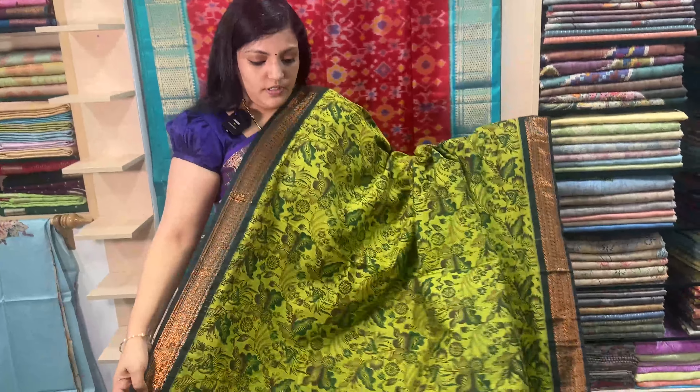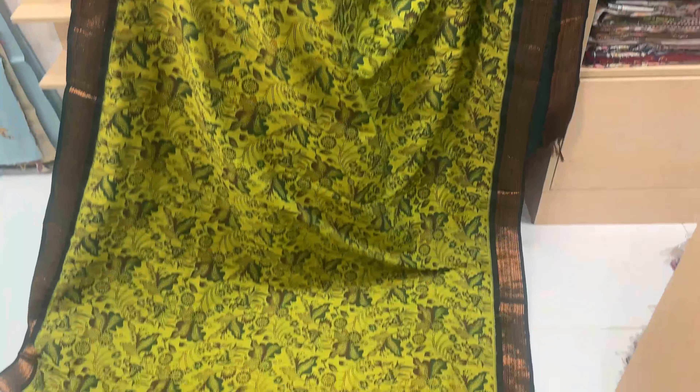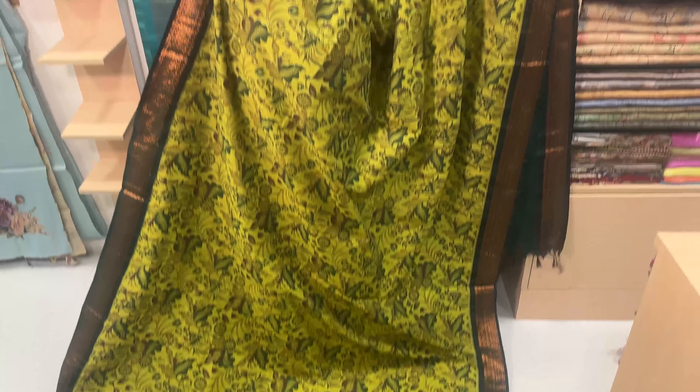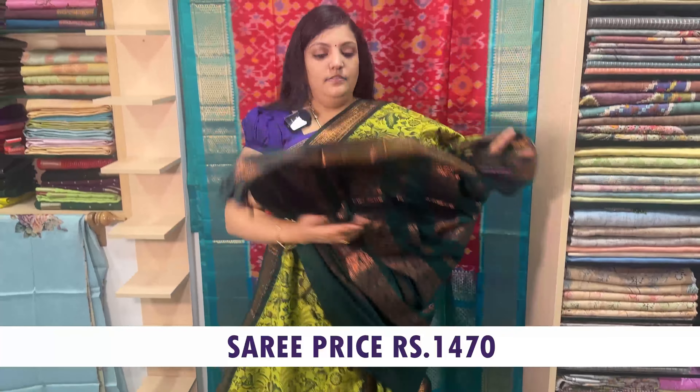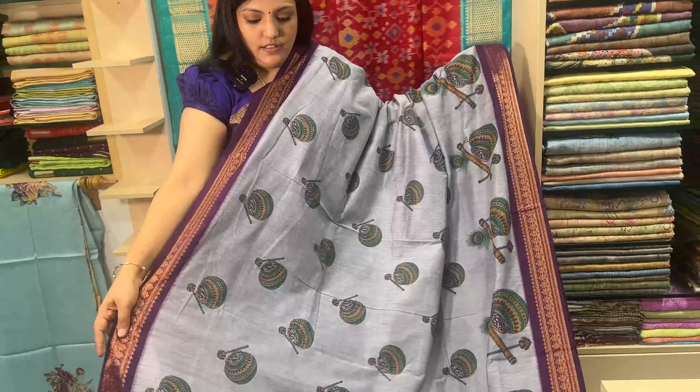You can see the print itself. Let's see the green color. Green is a bottle green combination with Kantha print and blouse. Sari price is Rs. 1470.